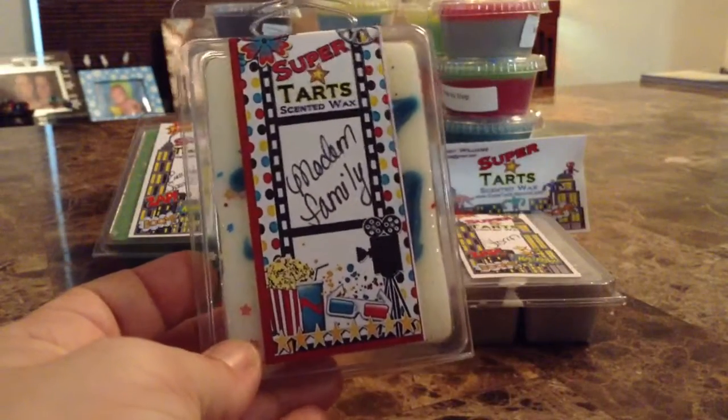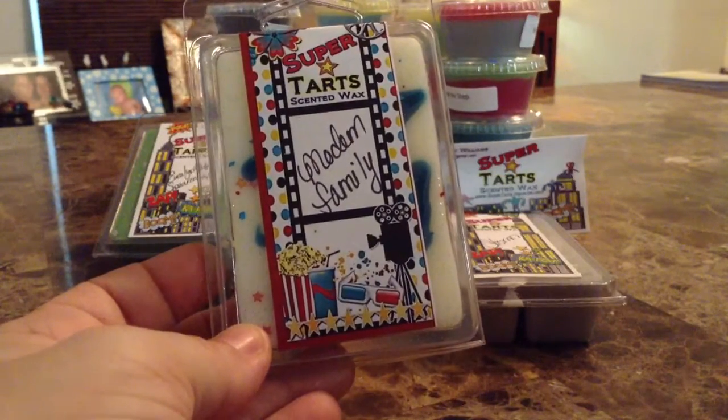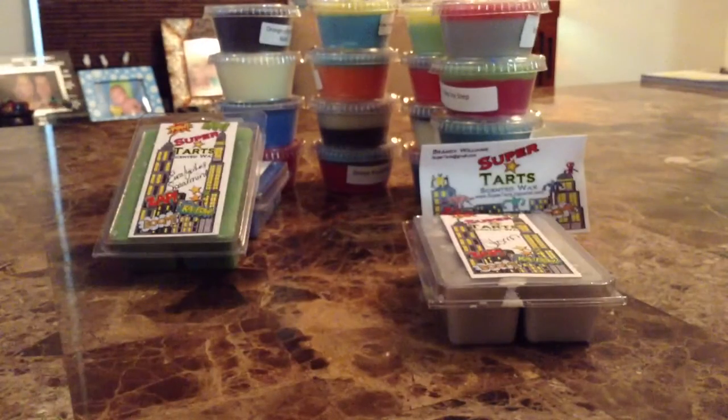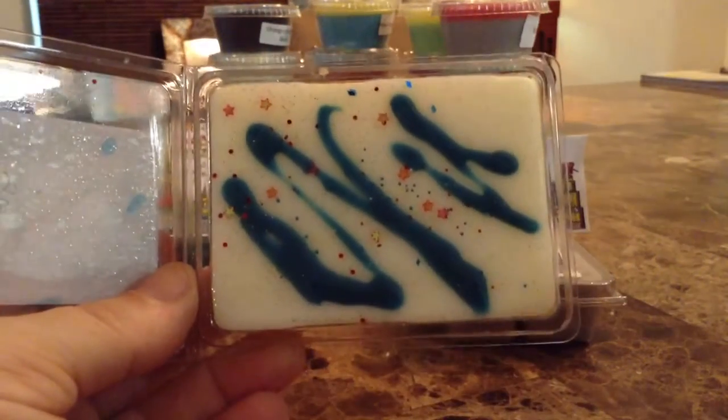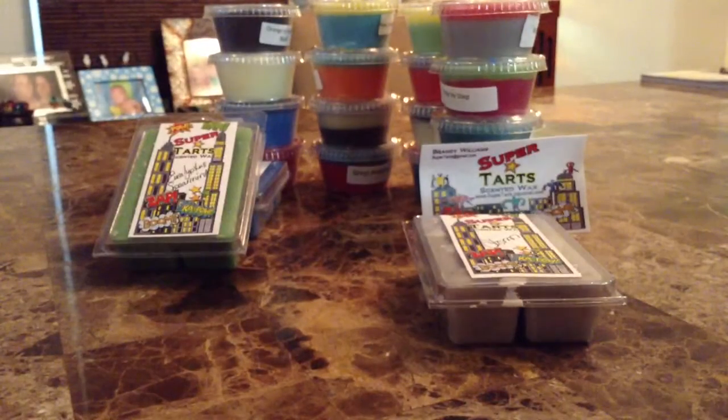The next clamshell is 'Modern Family' — that show is hilarious by the way. Modern Family is cucumber mint, apple slices, and lemon wedges — yes, that's totally for me. The cucumber is fresh cucumber just like I like it. The apple slice is fresh, not a bakery apple scent, and the lemon wedges — this is beautiful. I love it, and look at how pretty that tart is.